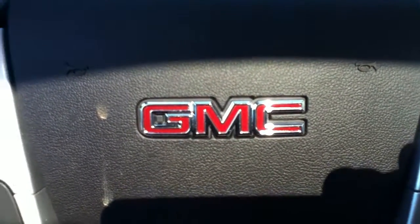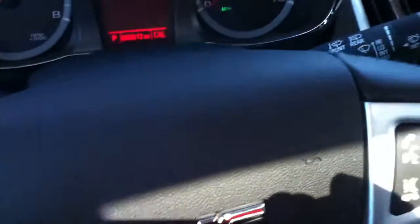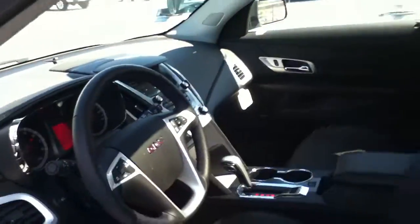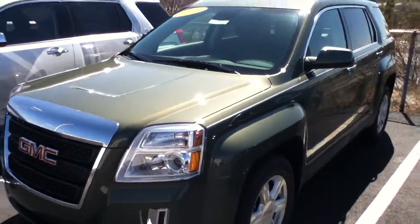Hey Jed, this is Nathan at Bob Ross Buick GMC with your round two selections. This one is the slightly upgraded model of the Terrain that we looked at. It has the heated seats, a sunroof, and perforated leather seats. This is a smooth six-cylinder engine and a fine automobile in the hunter green color, and that is option number one.